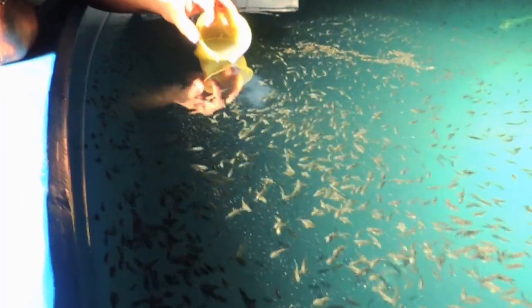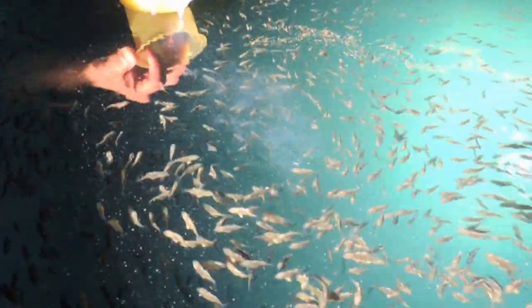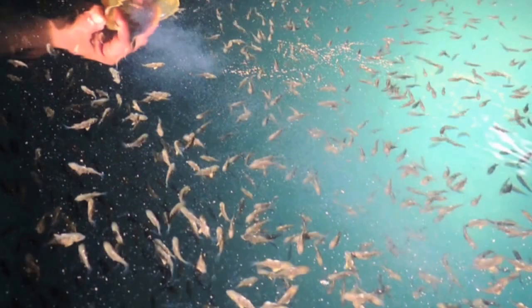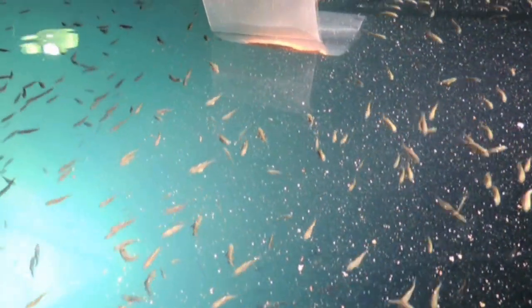Weaning trials were carried out with different formulated dry feed and with fresh sea bream eggs. Various fish, crustacean, and mollusk paste was also tested as feed.